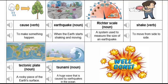Tsunami. A huge wave that is caused by earthquakes in the ocean.